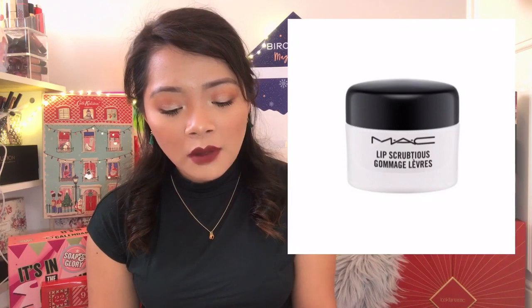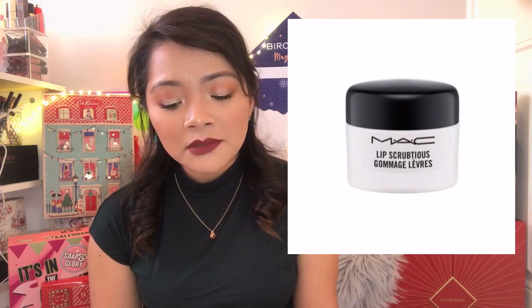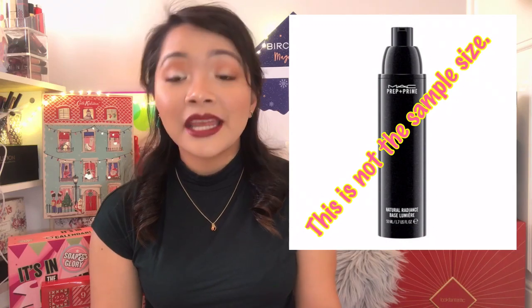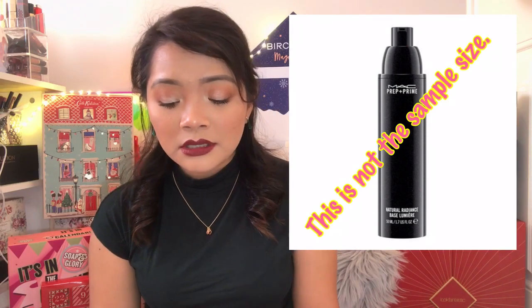And then we're down to day number 22 — we're almost there. Day number 22 is a Lip Scrub in the shade/scent Sweet Vanilla. This is 14mls — an exfoliating, hydrating lip scrub. They sell a 15ml lip scrub for £13, but you will be getting 14mls in this Advent Calendar, so it's more or less about £12. And then day number 23, you'll get Prep and Prime Natural Radiance Sample — a makeup primer specifically beneficial for oily and combination skin types that gives a natural radiance. It's a sample product, 6mls. You can buy a 50ml product for £30, so a 6ml sample will be about £3.60.